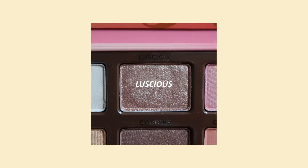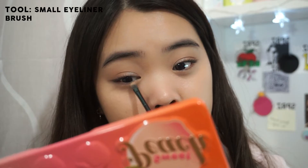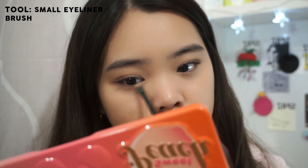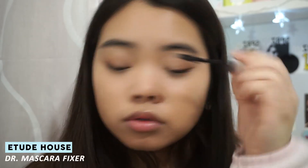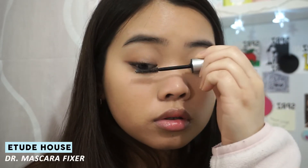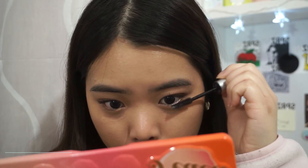Using a champagne shade, I'm placing that onto my lower inner corners just to add a bit more brightness to the look. For mascara, I'm using the Etude House Dr. Mascara Fixer as a lash primer and then my favorite mascara, which is the Too Cool for School mascara.